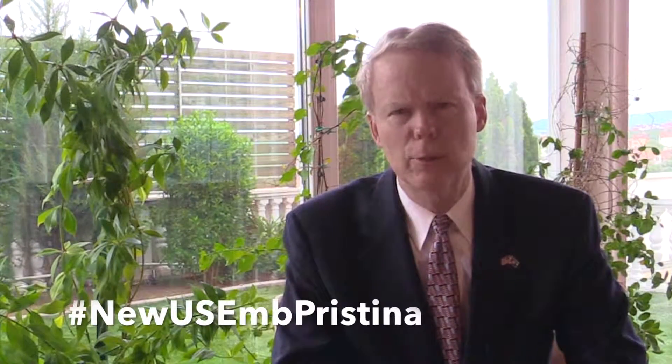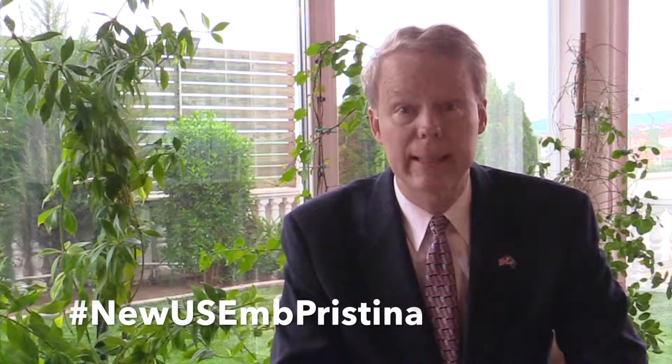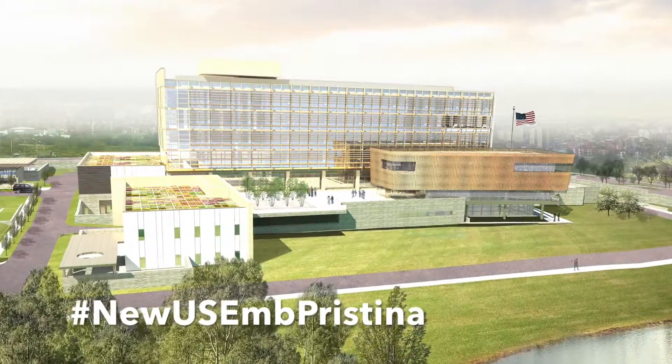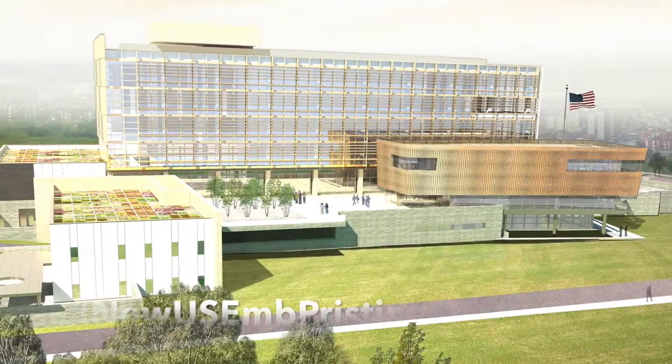Finally, the complex will achieve net zero water usage by balancing its water demands with the supply generated on-site through efficient plumbing fixtures, capturing rainwater, efficient irrigation systems, and on-site treatment and recycling of water resources.